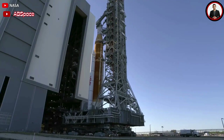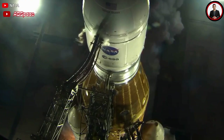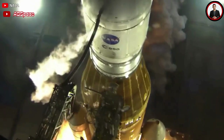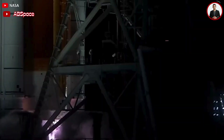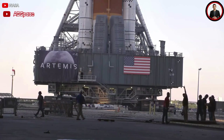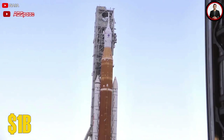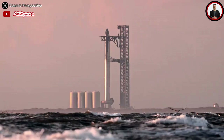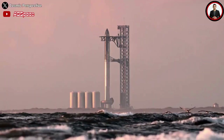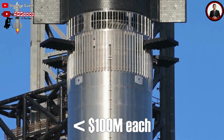The NASA SLS launch tower had a staggering cost of over a billion US dollars, while the SpaceX Mechazilla launch towers and the oil rig launch towers are estimated to cost less than $100 million each. With all those benefits, SpaceX has now begun building a second launch tower at Starbase.